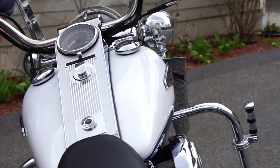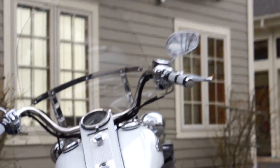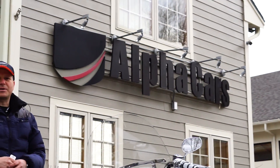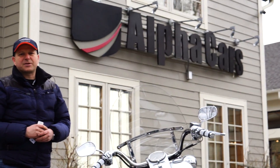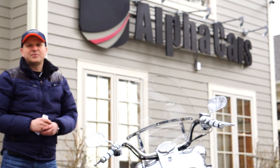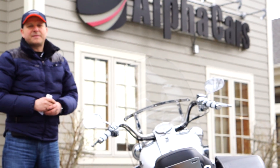Thank you very much for giving this bike a consideration and spending your time viewing our video from Alphacars and Ural of New England in Boxborough, Massachusetts. Our website is alphacars.com and our phone number is 978-263-9000. Thank you.